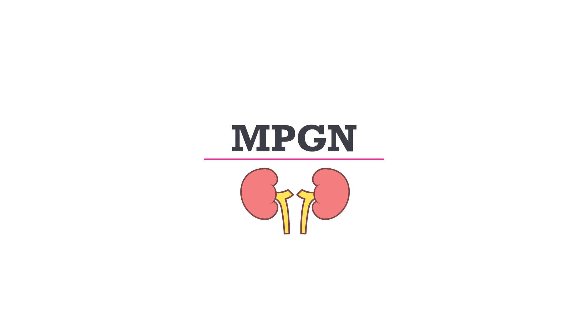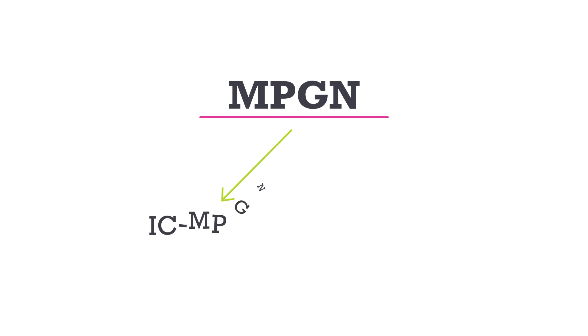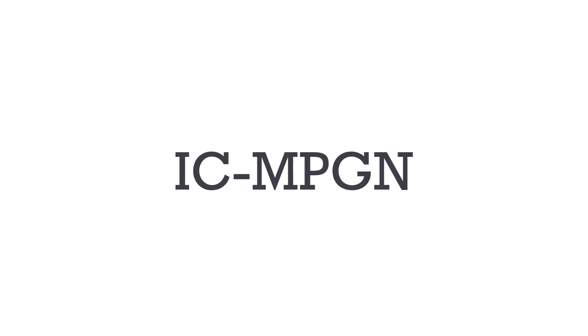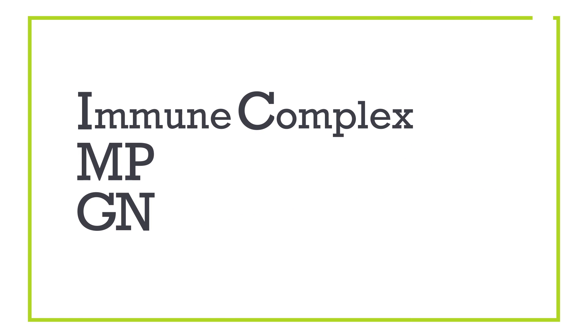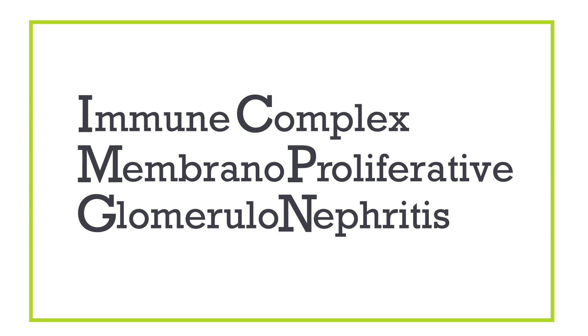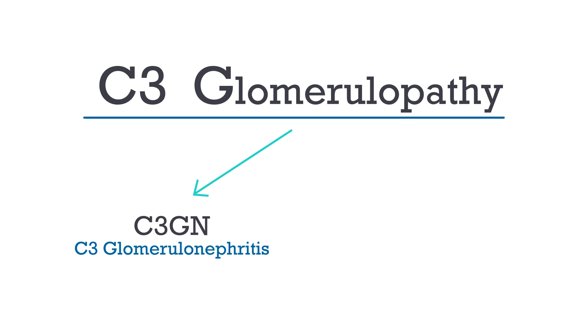MPGN is a term sometimes used to describe two rare kidney diseases: ICMPGN and C3G. ICMPGN is short for immune complex membranoproliferative glomerulonephritis. C3G is short for C3 glomerulopathy. There are two types of C3G: C3GN, which stands for C3 glomerulonephritis, and DDD, which stands for dense deposit disease.